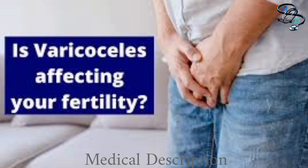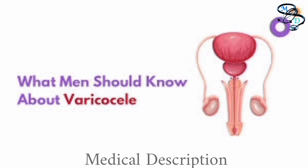Infertility: a varicocele may lead to difficulty fathering a child, but not all varicoceles cause infertility. When to see a doctor: annual wellness visits for boys are important for monitoring the development and health of testicles. A number of conditions could contribute to pain, swelling, or a mass in the scrotum. If you experience any of these, see your healthcare provider for a timely and accurate diagnosis.